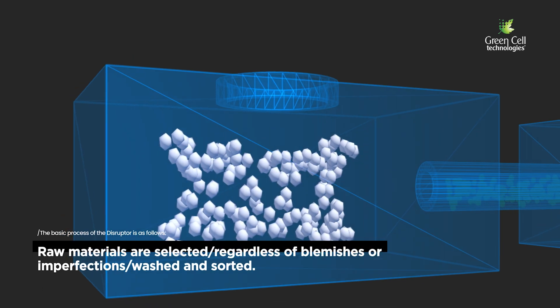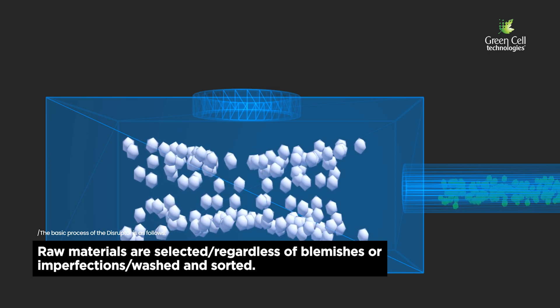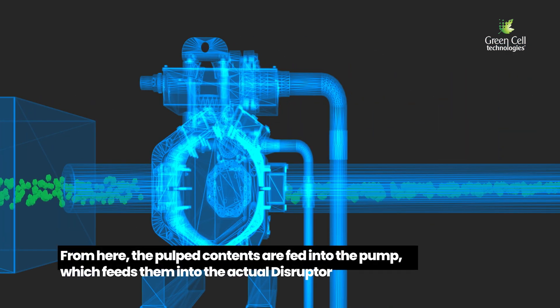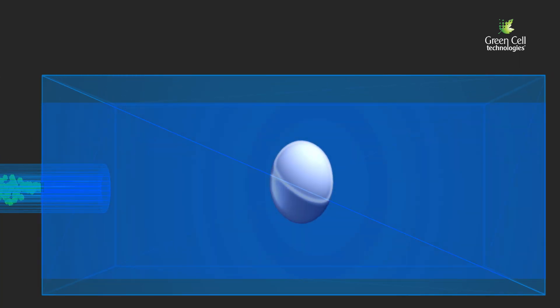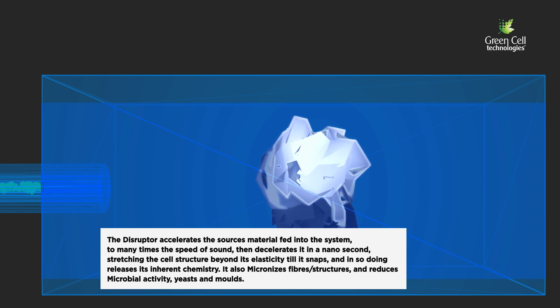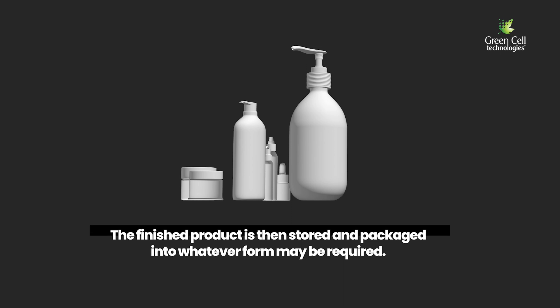The basic process of the Disruptor is as follows: raw materials are selected regardless of blemishes, washed and sorted. Then follows the mincing and micro cutting procedure. From here, the pulp contents are fed into the pump, which feeds them into the actual Disruptor. The Disruptor accelerates the source material to many times the speed of sound, then decelerates it in less than a nanosecond, stretching the cell structure beyond its elasticity until it snaps, releasing its inherent chemistry. The finished product is then stored and packaged into whatever form may be required.